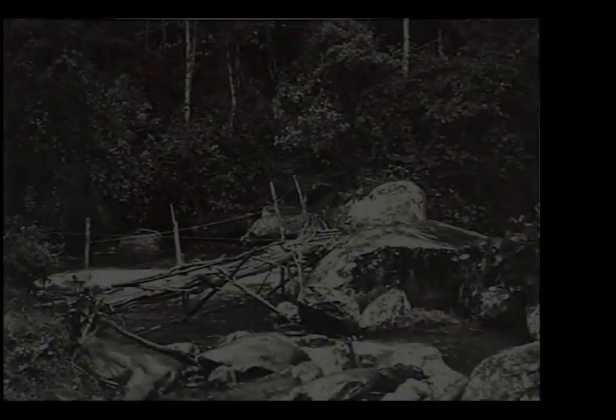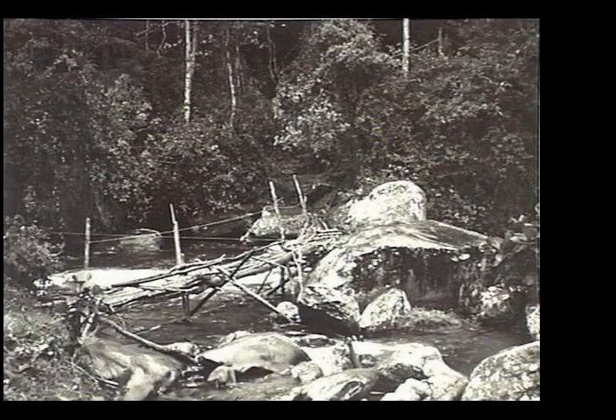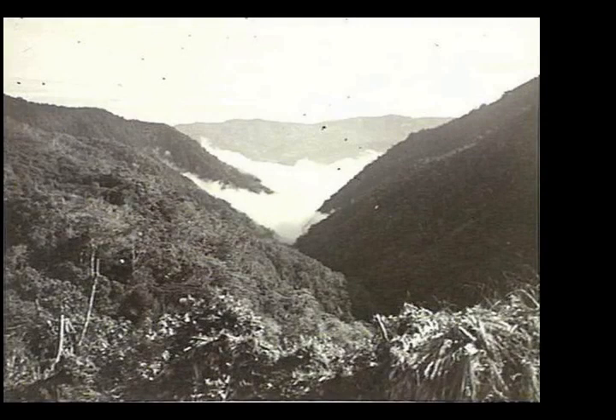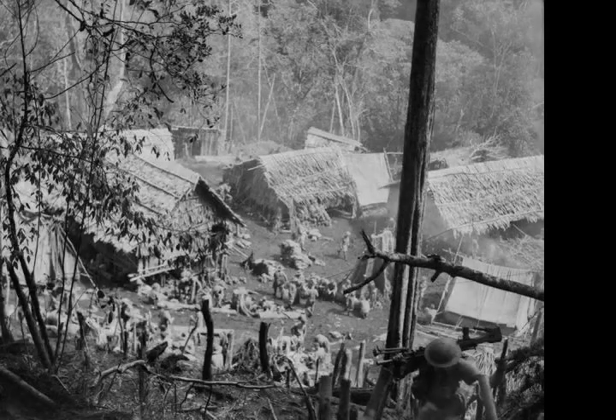It formed part of the Australian pursuit of the Japanese towards the beachheads around Buna and Gona, following the abandonment of plans to capture Port Moresby. The Australians took heavy casualties as part of efforts to advance north to retake Kokoda and then push on towards Oivie and Gorari in November. Eora Creek Village and Templeton's Crossing had also been the site of a battle from August to September 1942, when Australian forces were forced to retire toward Port Moresby by the advancing Japanese.